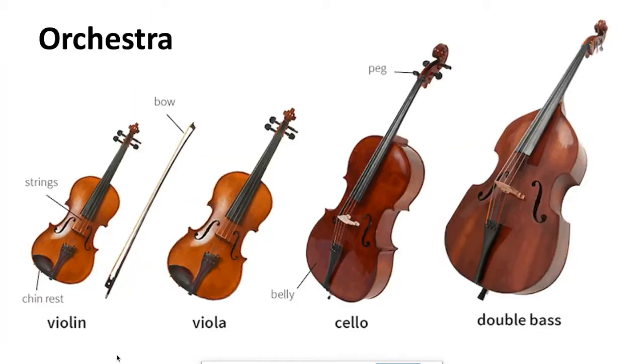In the orchestra, your instruments to choose from are the violin; the viola, which is very similar but slightly bigger — both are played on your shoulder under your chin; the cello, which you play sitting down; and the double bass, which you play standing up.